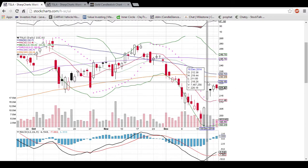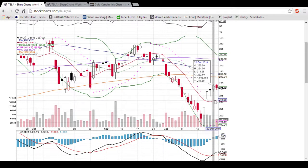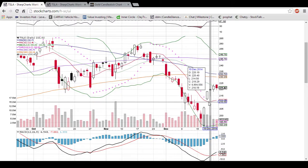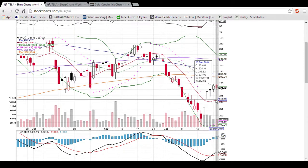Looking at tomorrow, the Bulls definitely want to see a close above this middle Bollinger Band. If not, I would predict that this 10-day moving average support is going to be tested. That level is at 211.46, so that is support right now.